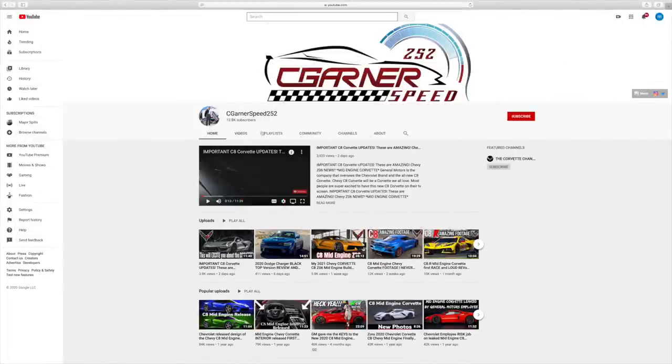You're on the Seagull and Speed 252 show. Scroll over to the right, click the subscribe button, and join this awesome community.